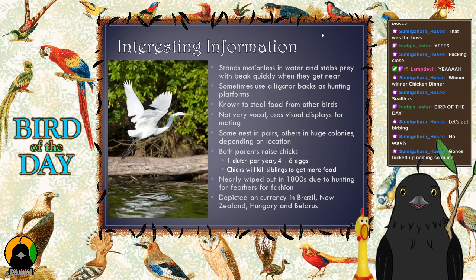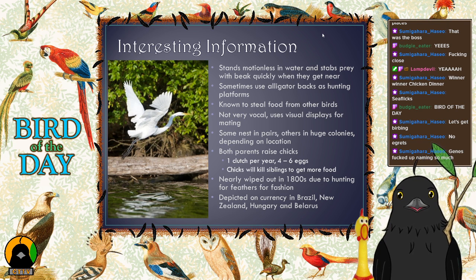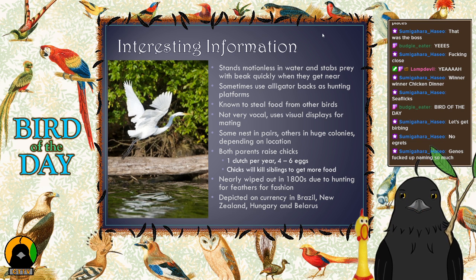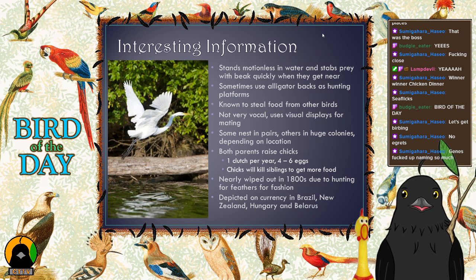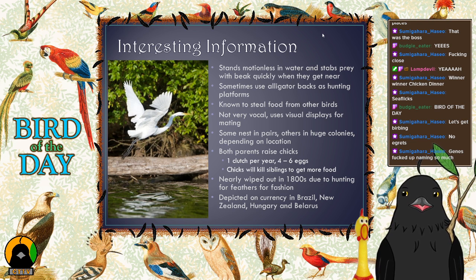These are pretty cool hunters. They do the classic heron thing — stand in shallow still water perfectly still with their beak above the water, sometimes for hours. When something tasty comes by, bam — they stab their beak down and impale a little fish, reptile, or crayfish. They're fully carnivorous; they eat aquatic critters and nothing else.